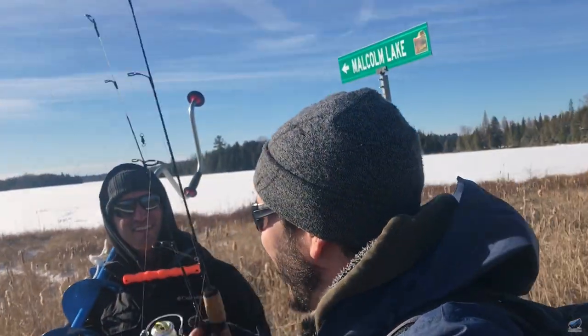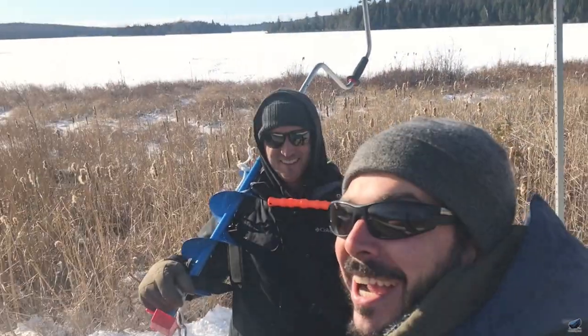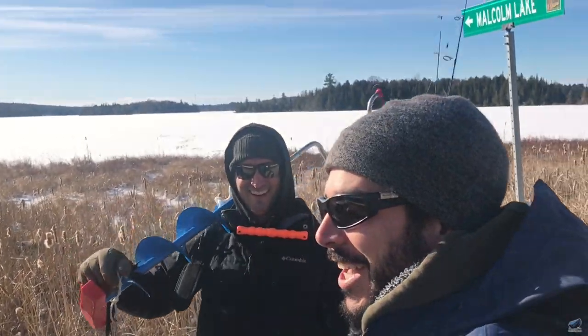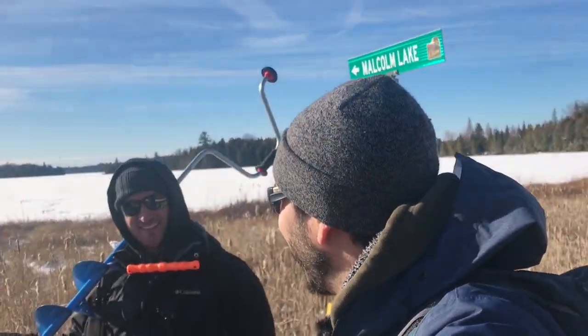Welcome back to Conjuring Rock where we enjoy all season camping and fishing. Today Ben and Ben are here with you and we found some ice. We took like an hour and a half drive up north just trying to find some ice. Let's see if we can catch something now.